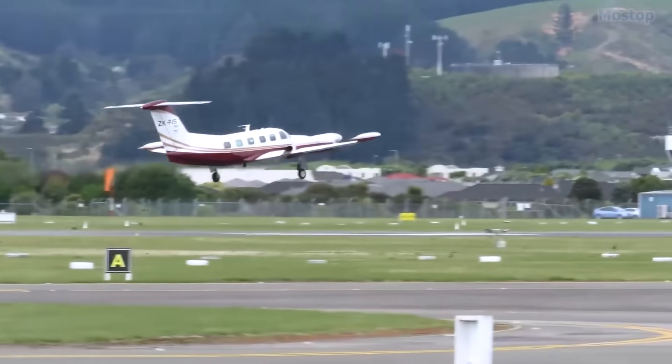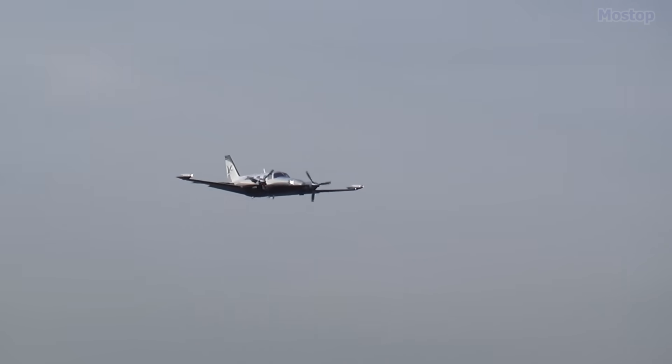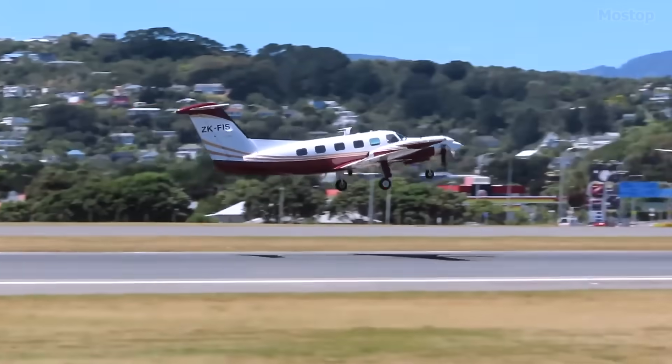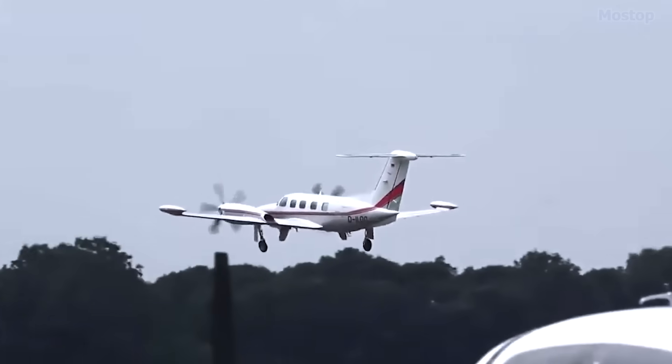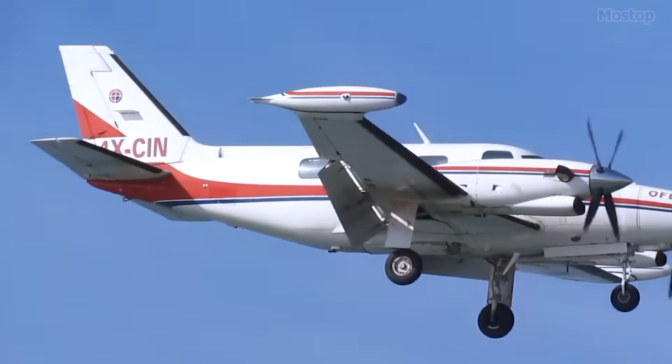The Cheyenne 400 also achieved two impressive time-to-climb records across all turboprop classes, thanks to the skilled piloting of retired U.S. Air Force Brigadier General Chuck Yeager, showcasing the aircraft's exceptional capabilities and performance in the aviation world.